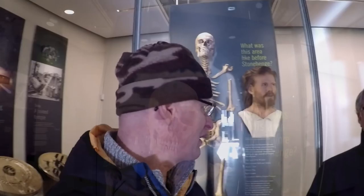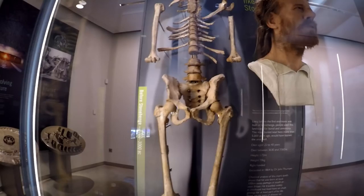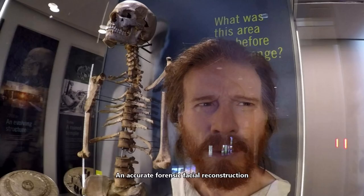Behind me is a man that's 5,000 years old — one of the displays here. There's a reconstruction of his face, which is very interesting — a forensic reconstruction taken from measurements of the skull.